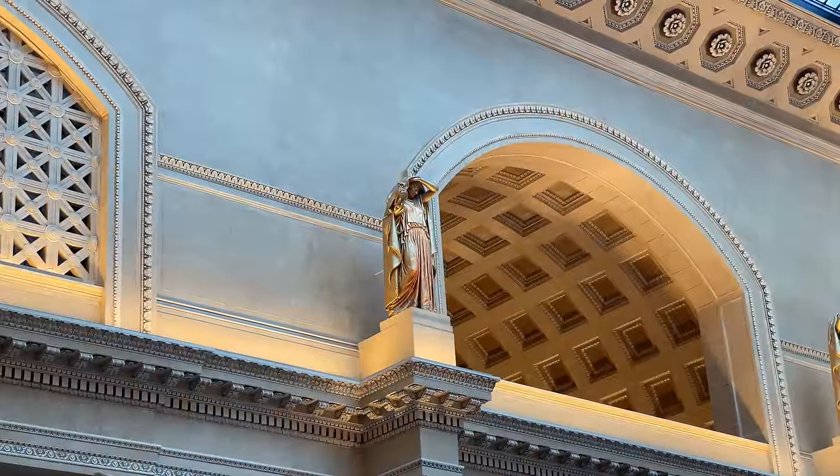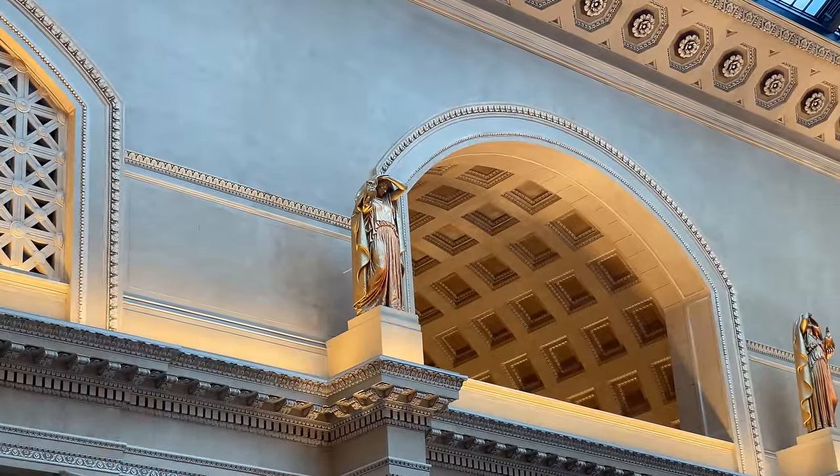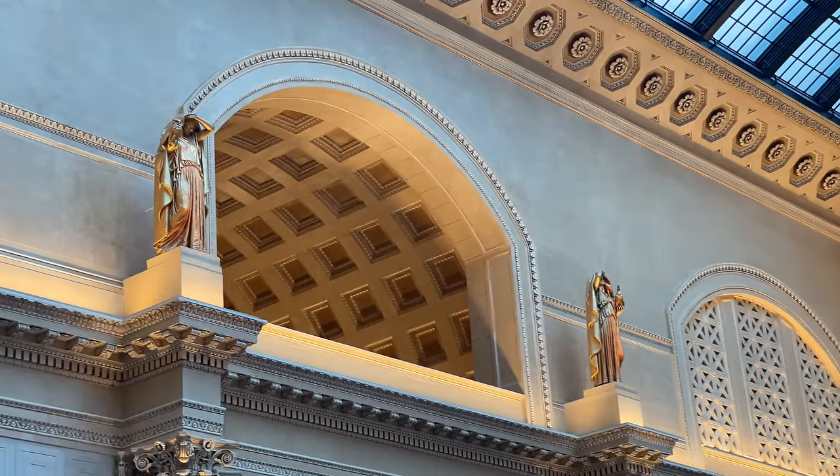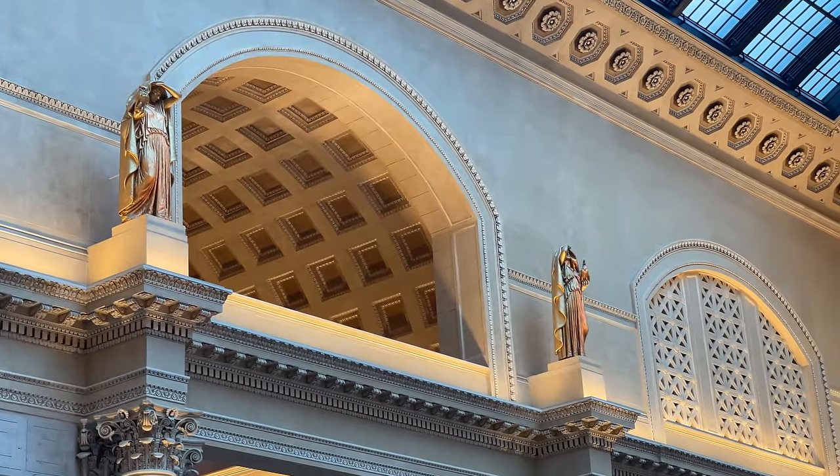Standing watch over the waiting passengers are two statues by artist Henry Herring. The piece, titled Night and Day, symbolizes the continuous 24-hour operation of the railroads.